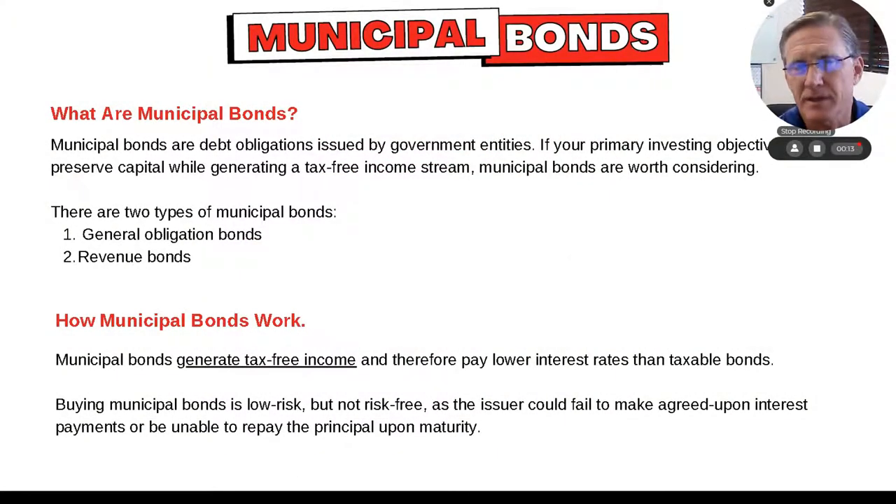What are they? They're bonds or debt obligations — IOUs issued by some sort of municipality or government entity. And for those of you looking for tax-free income, you might want to look at these things.